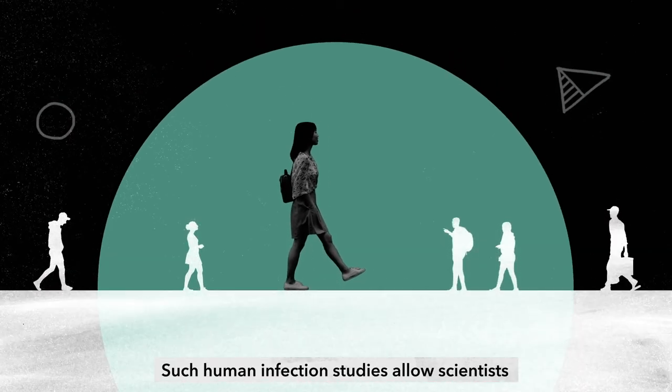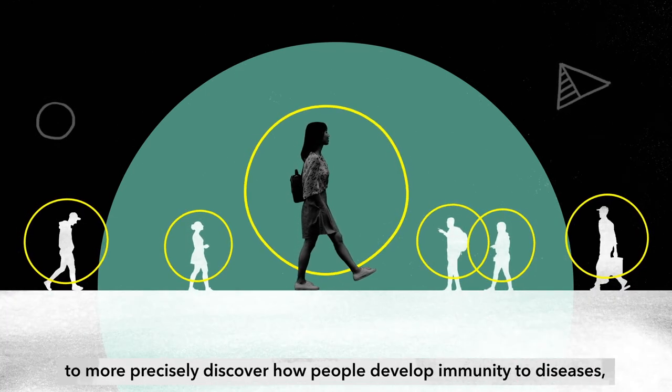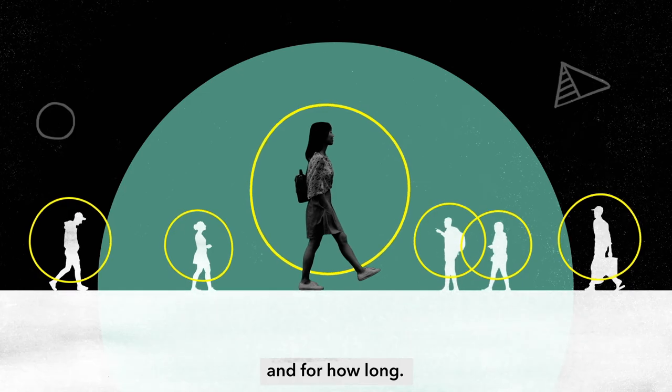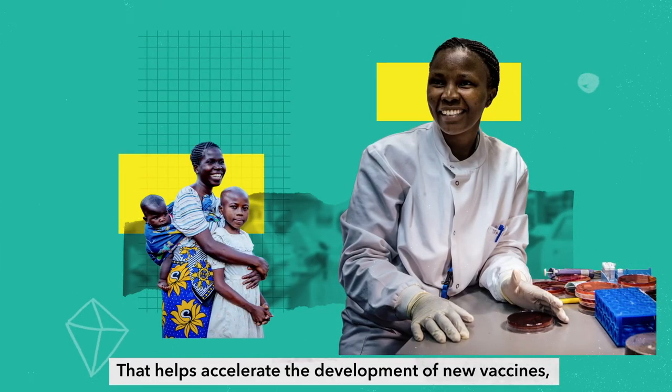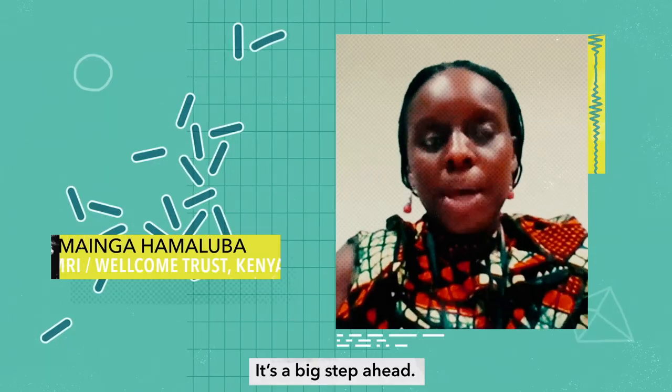Such human infection studies allow scientists to more precisely discover how people develop immunity to diseases and for how long. That helps accelerate the development of new vaccines, saving costs and lives.